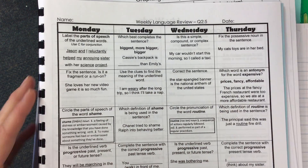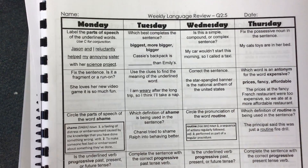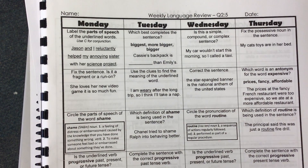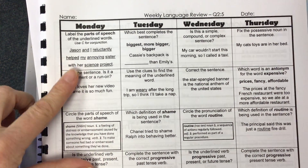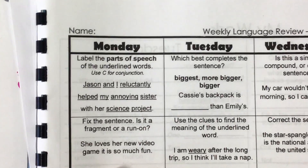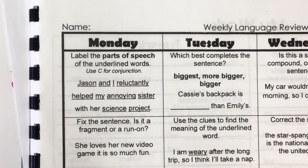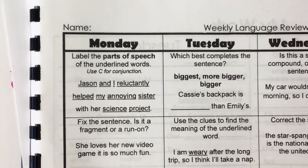We are looking at page Q25 in our daily grammar practice. The first one says, label the parts of speech of the underlined words. Who can tell me what is the subject of this sentence? Jason and I reluctantly helped my annoying sister with her science project.